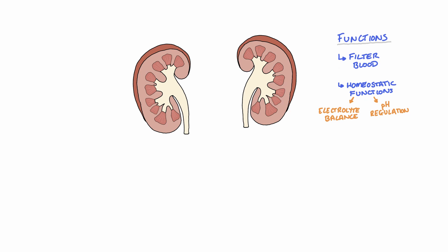The kidneys also release hormones, such as renin to regulate blood pressure, erythropoietin to stimulate red blood cell production from the bone marrow, and calcitriol, the activated form of vitamin D.